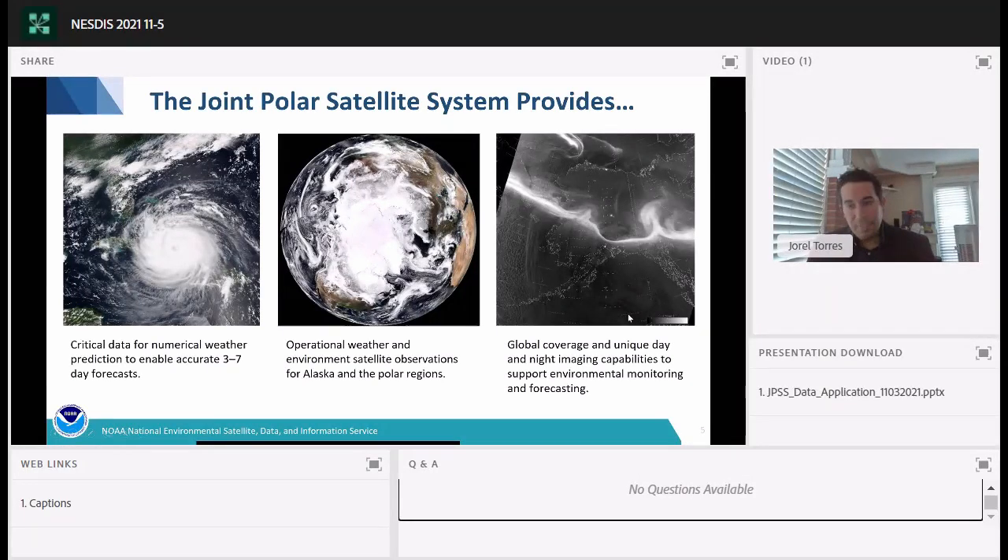The Day-Night Band utilizes a sun-moon reflectance model to illuminate atmospheric features during the nighttime and also senses emitted light sources. In this static image over Alaska, you can see emitted lights from an aurora passing through the state, and if you look closely, clusters of emitted city and town lights from towns and cities within Alaska as well.